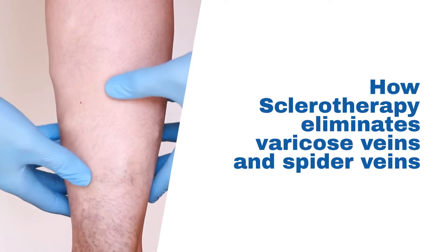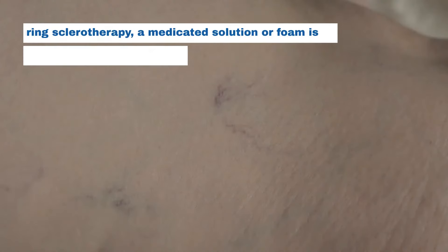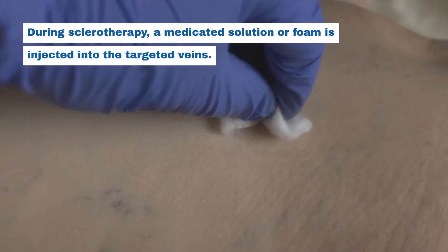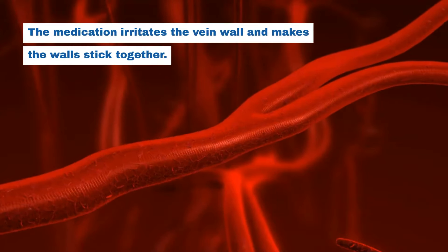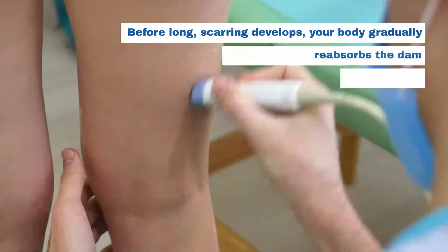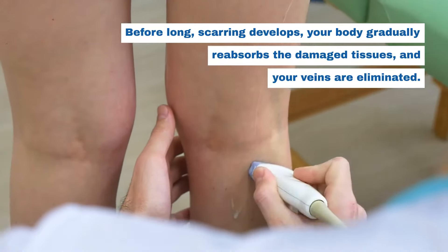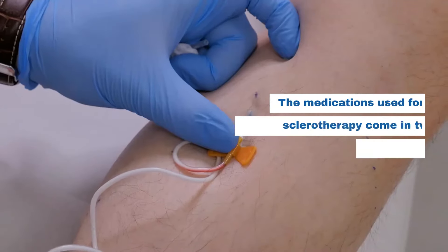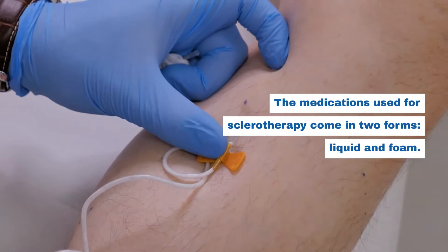How sclerotherapy eliminates varicose veins and spider veins: During sclerotherapy, a medicated solution or foam is injected into the targeted veins. The medication irritates the vein wall and makes the walls stick together. Before long, scarring develops, your body gradually reabsorbs the damaged tissues, and your veins are eliminated. The medications used for sclerotherapy come in two forms: liquid and foam.